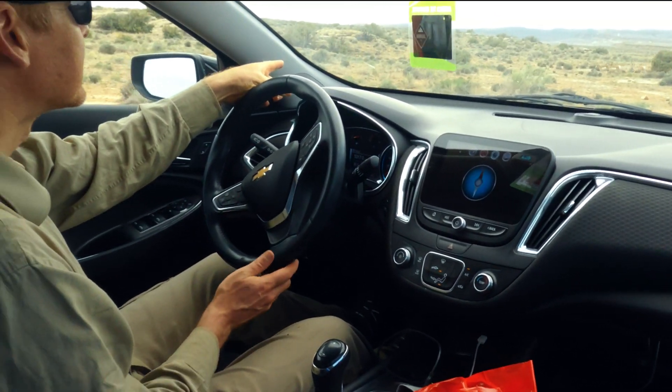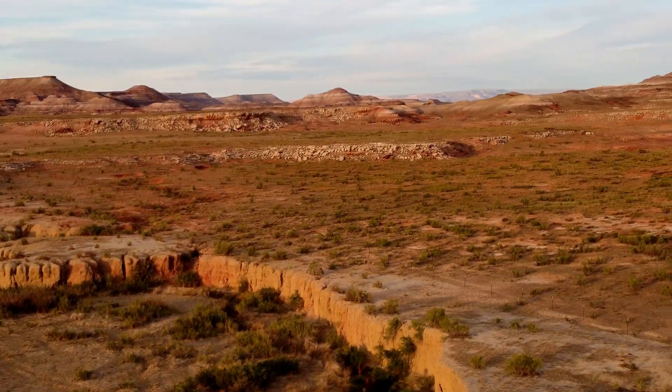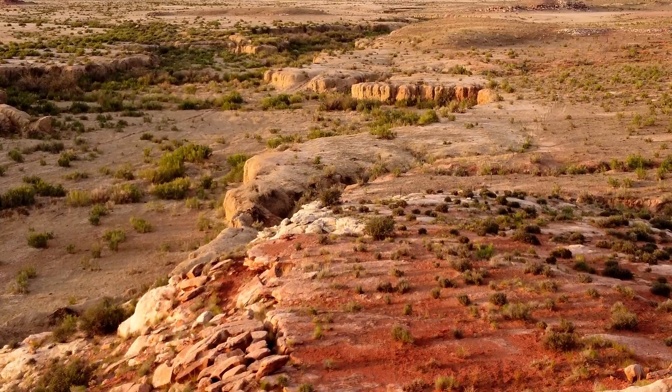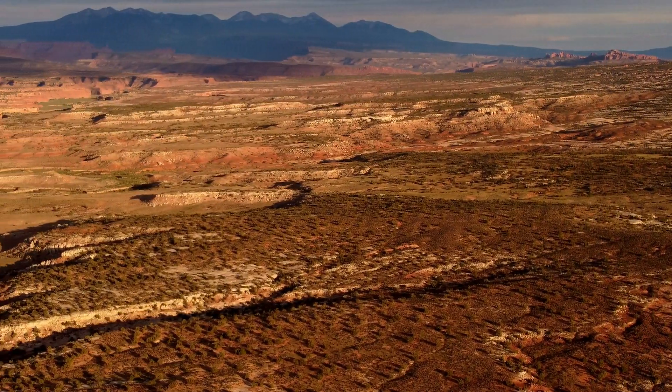Pronghorn! Arches National Park and the LaSalle Mountains frame the scenery.